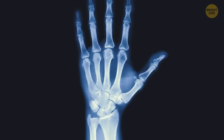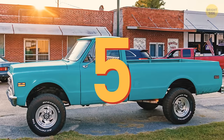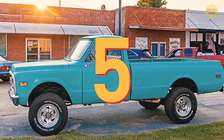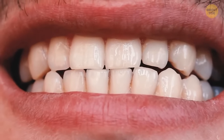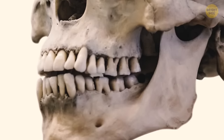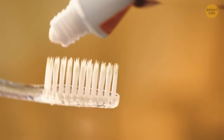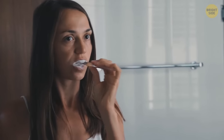Bones are stronger than steel — a strong, healthy bone could in theory handle the weight of five pickup trucks. Still, they're not the strongest body part. The strongest is tooth enamel, made of a bunch of different materials that make it damage-resistant. Teeth live a long time, lasting for hundreds of years, but you still need to take care of them — they're the only body part that can't heal itself.